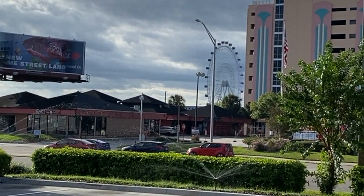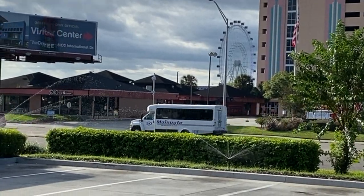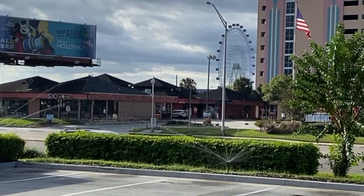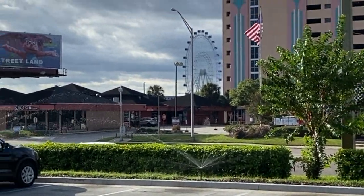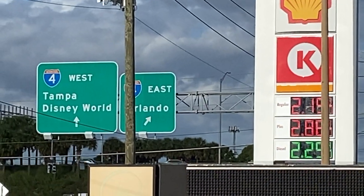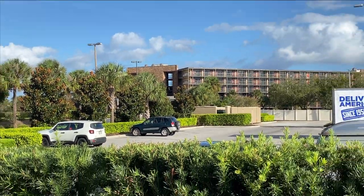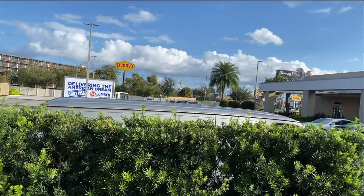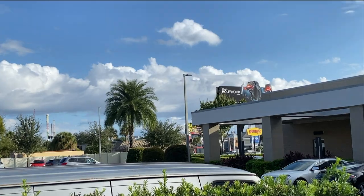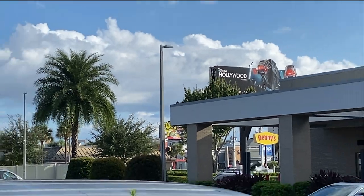From where I'm currently standing, we're at the corner of Sand Lake Road and International Drive, about a block from the I-4 on-ramp. You can see the wheel at Icon Park in the distance, and right here is the I-4 on-ramp sign. Behind us is one of the Rosen hotels, and up over the building you can see an advertisement for Hollywood Studios.